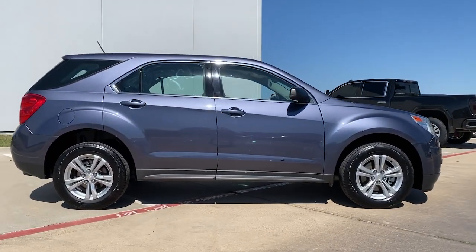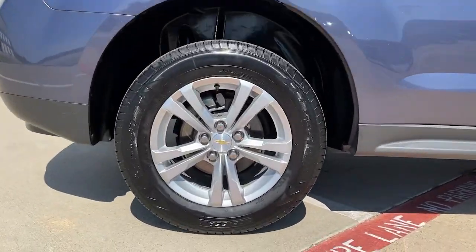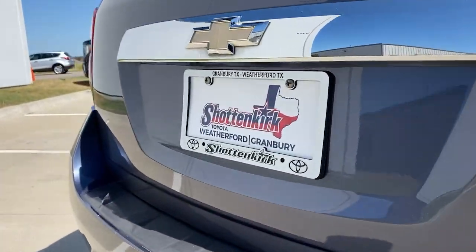These are just some of the great options this vehicle comes with: aluminum wheels, electronic stability control, trip computer, bucket seats, power windows, four-wheel disc brakes, and power steering.